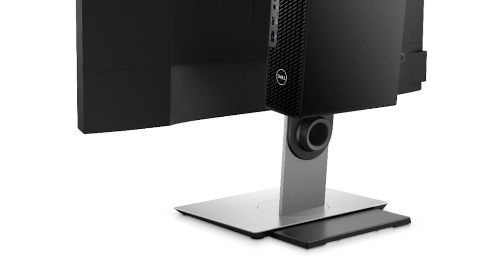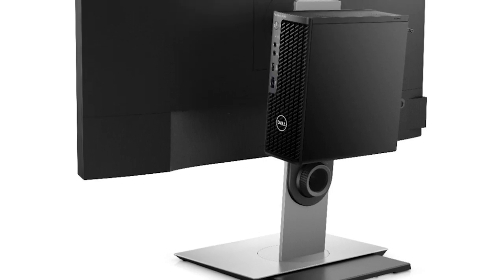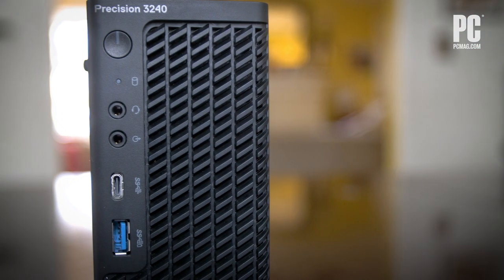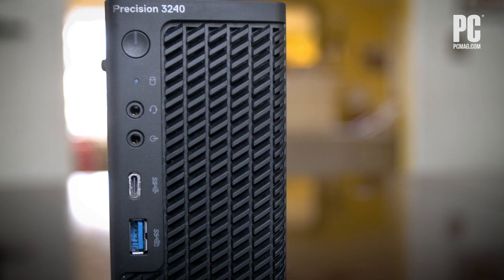You can even mount this small Precision PC and its power adapter to the back of a display using a bracket that Dell will sell you. In essence, it can be a zero-footprint PC, if that is what you need.